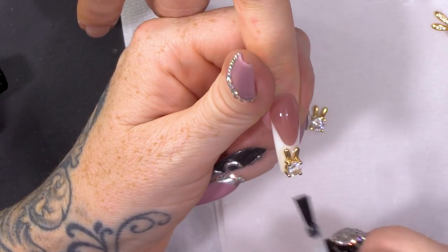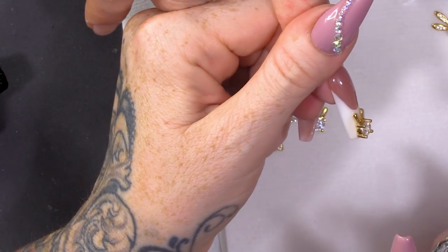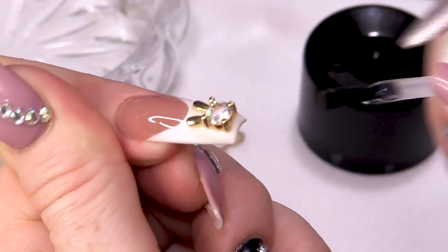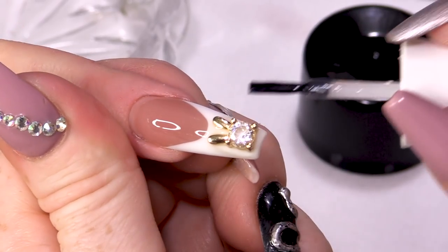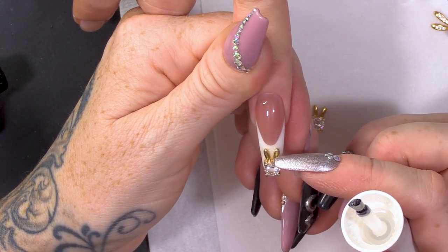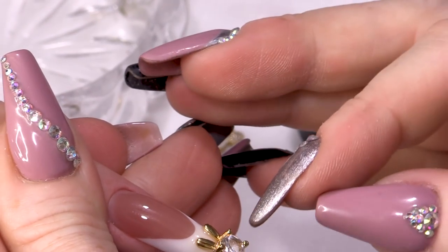Whereas with acrylic you can always see it a little bit. So, could you use this on top of an acrylic nail? Yes — we've actually got a video on that! She doesn't even watch the channel every day — she's too busy doing her garden and playing with her bunnies.